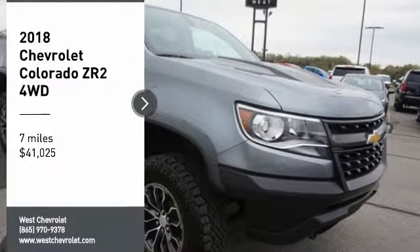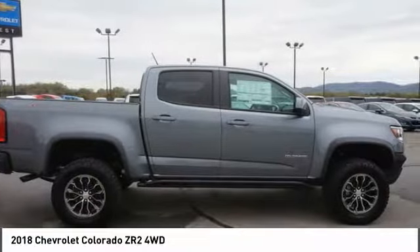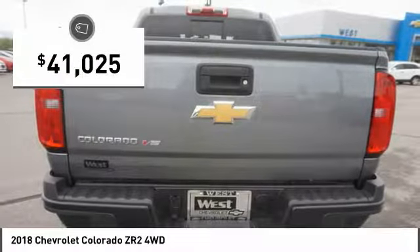Looking for the right vehicle? Check out the 2018 Colorado. Great hauling capability, powerful, rugged, and a great Chevy price. Colorado is it and is priced below $45,000.